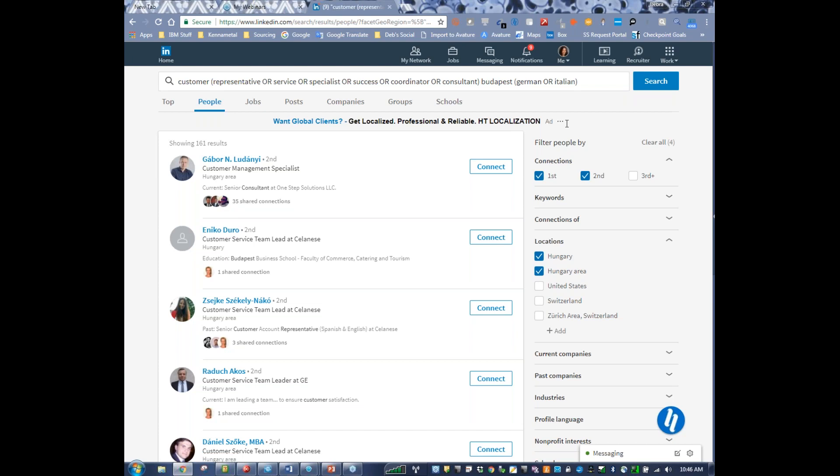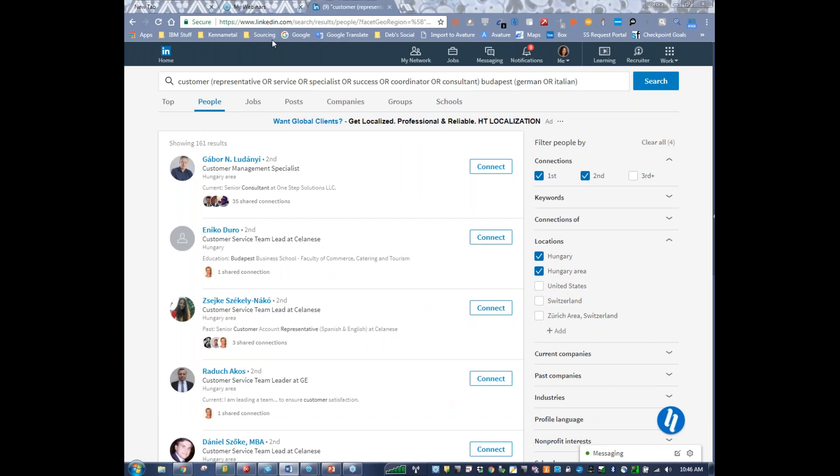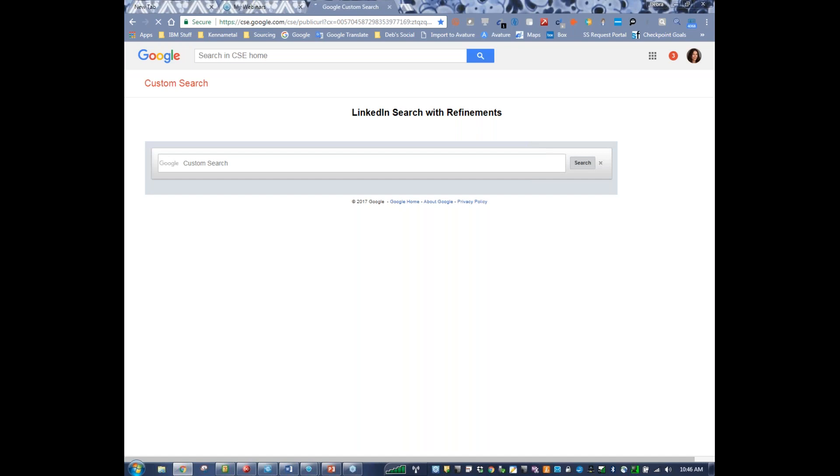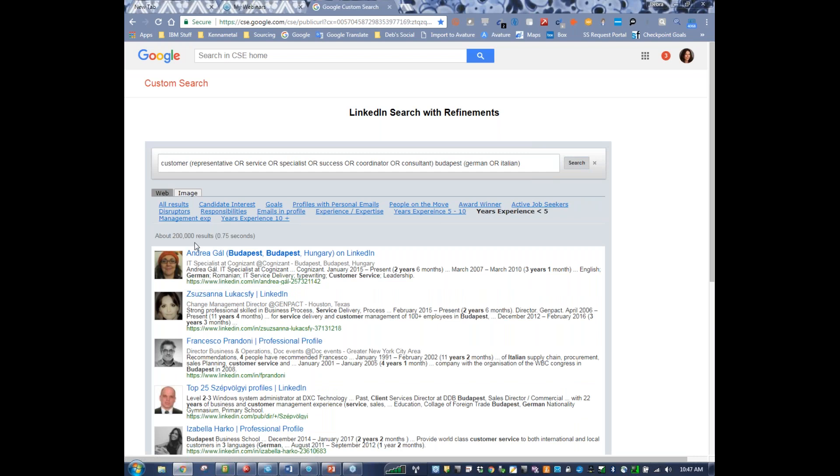Once I get through LinkedIn, if the profiles are not what we need, the other tool I like to use is the Google Custom Search Engine. It allows me to do a LinkedIn search outside of LinkedIn, which is great. When we did our searches in LinkedIn we had like 15,000 people show up — if I do it outside of LinkedIn using the same keywords and click search, there are even more results. If I only want to focus on people with less than five years experience and click here, we can dwindle that number down. If the people coming up are not what you're looking for, change the keywords.